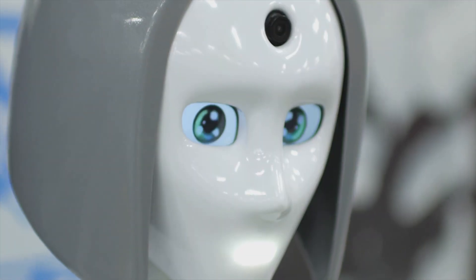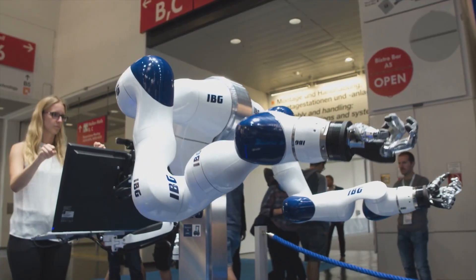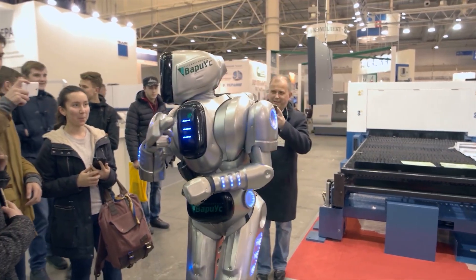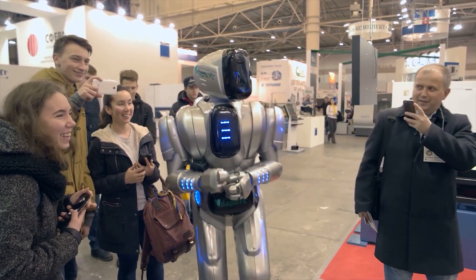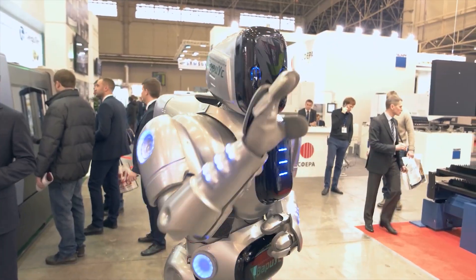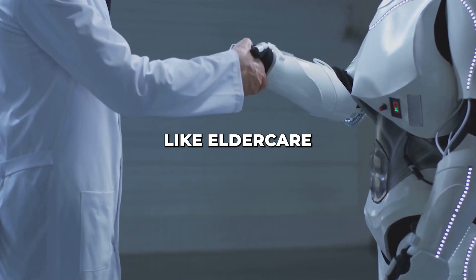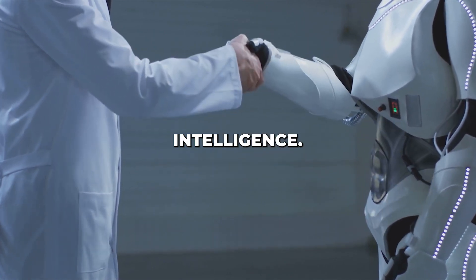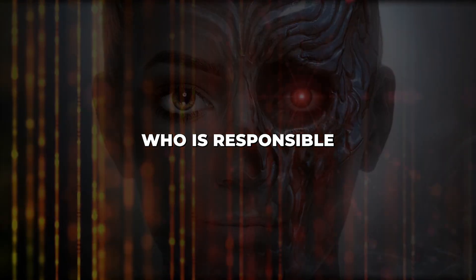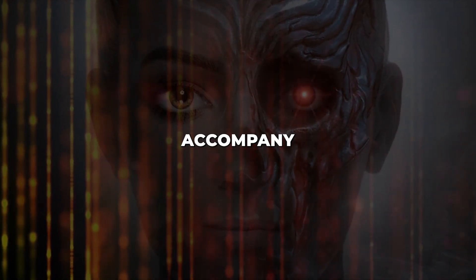But it's crucial we also exercise caution, despite the promise. Discussions must continue about managing risks. AI alignment — ensuring values match ours — remains enormously complex, as does accountability. One day, robots like Amica may excel at jobs like elder care that require emotional intelligence. But what fail-safes guard against errors? Who is responsible if something goes wrong? Pressing questions like these accompany the benefits.